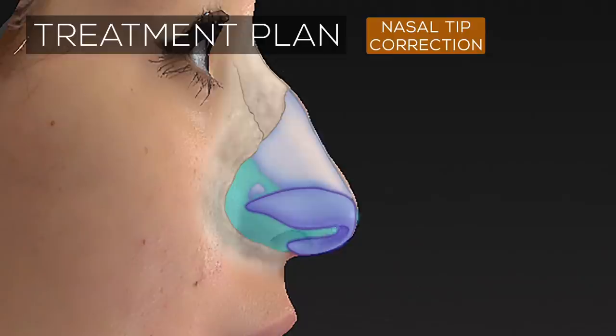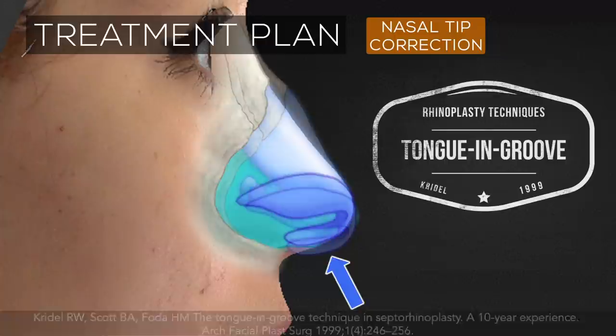To strengthen the nasal tip, the lower lateral cartilages are also sutured to the caudal septum using a technique known as the tongue and groove maneuver, which allows for the further rotation and opening of the nasolabial angle while providing more rigidity to the nasal tip.